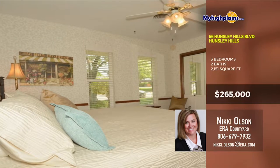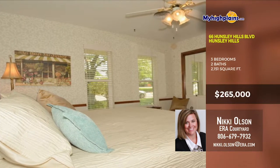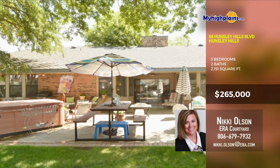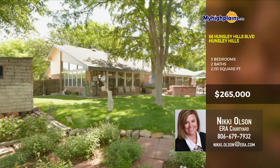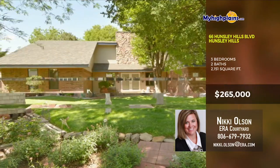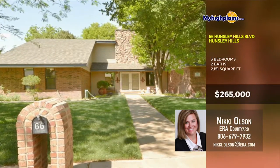Storage galore! Updated kitchen with granite, remodeled bathrooms, beautiful rock fireplace, new siding, new roof and a sprinkler system that runs from the well. Come see. Call Nikki Olson with ERA Courtyard at 806-679-7932.